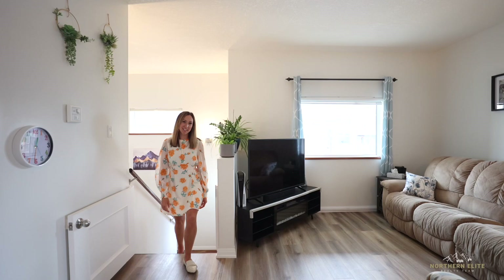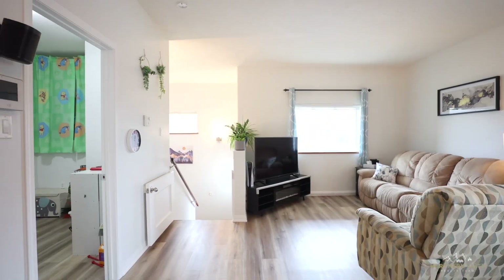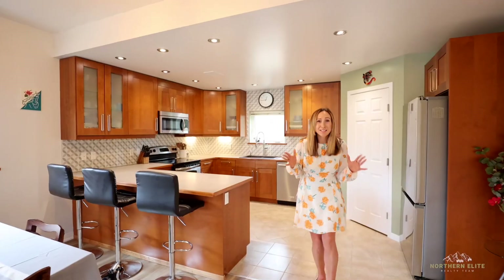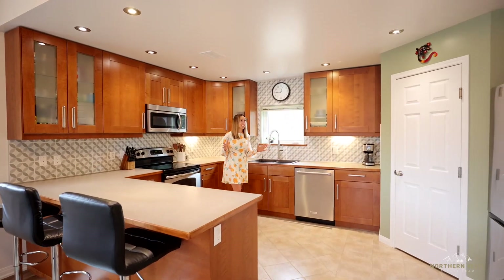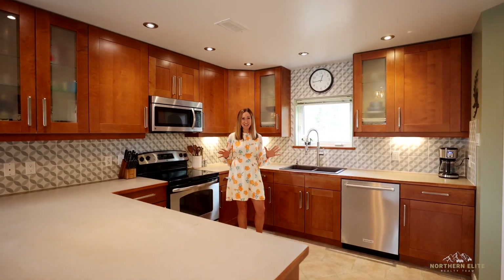Now let's head upstairs to this airy and bright open concept floor plan. Look at how big this kitchen is — you can seriously have a party in here. It's got to be one of the biggest half duplex kitchens that I've seen in a long time.